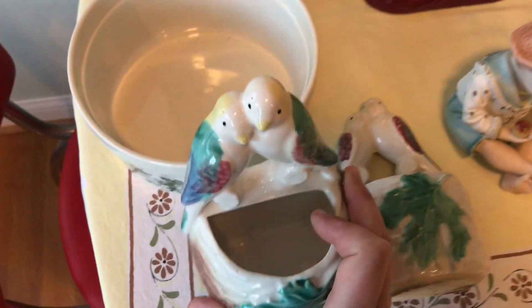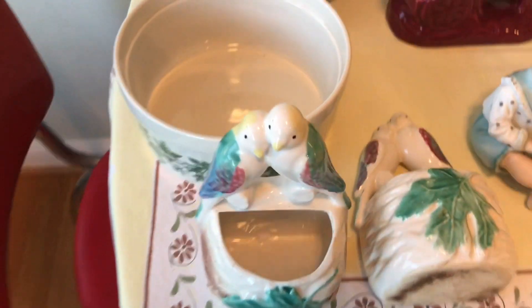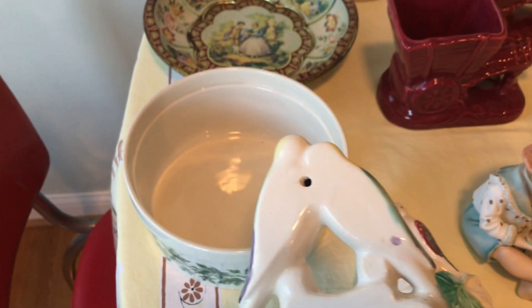I got these two bird pieces — they look like they can be used either as a planter sitting upright, or they are a wall pocket.